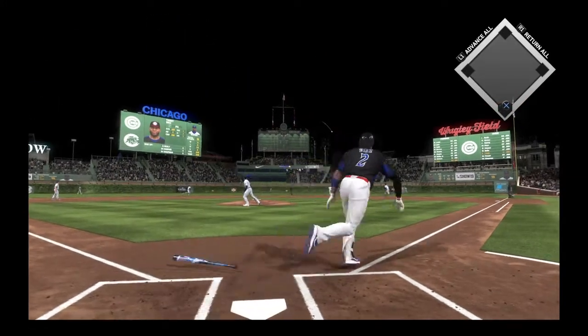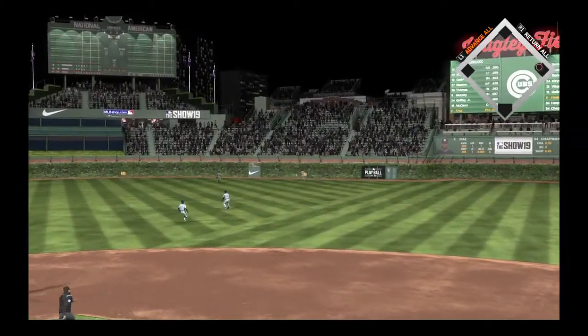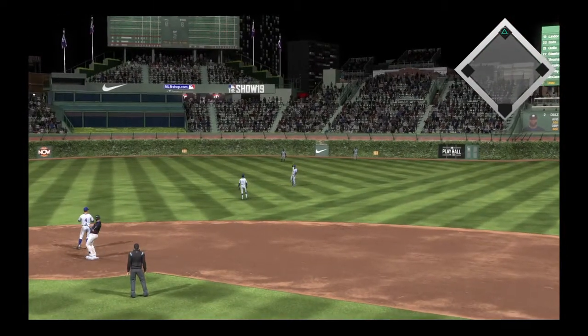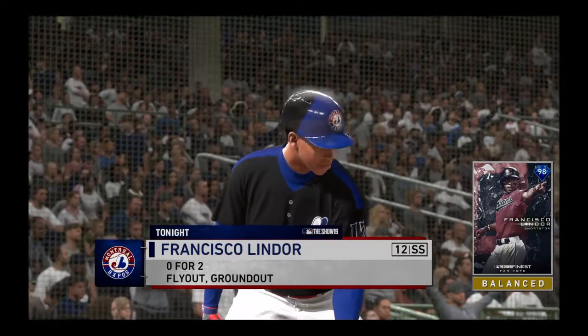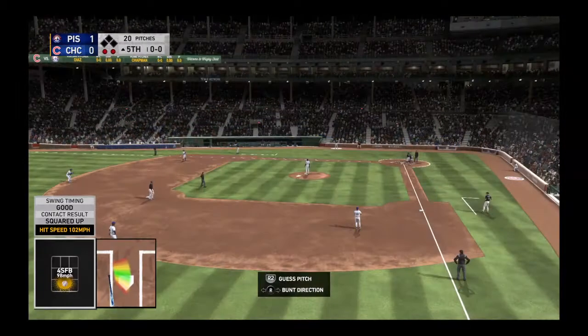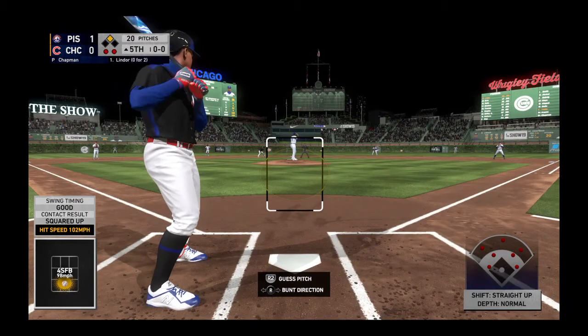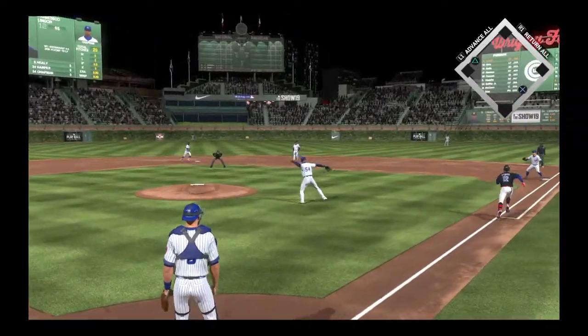Swing — line drive, that's going to be trouble! Heading for two and he will pull in to second with a two-out double at the plate. Francisco Lindor — he's bounced out and flown out in his first two appearances. Matty, he checks every box: charisma, smile, hits from both sides of the plate with pop.